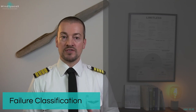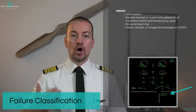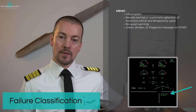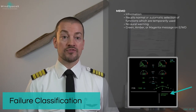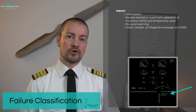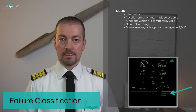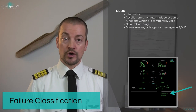Here are the five levels of the failure classification as per Airbus. The lowest level is not really a failure — it's information presented to you, and it's called MEMOS. MEMOS will show up in the bottom right corner of the engine warning display. It shows information and recalls normal automatic selection of functions which are temporarily in use, such as wing anti-icing is on, engine anti-icing is on, or APU is on. MEMOS does not trigger any oral warning, nor does it trigger any visual warnings or cautions.